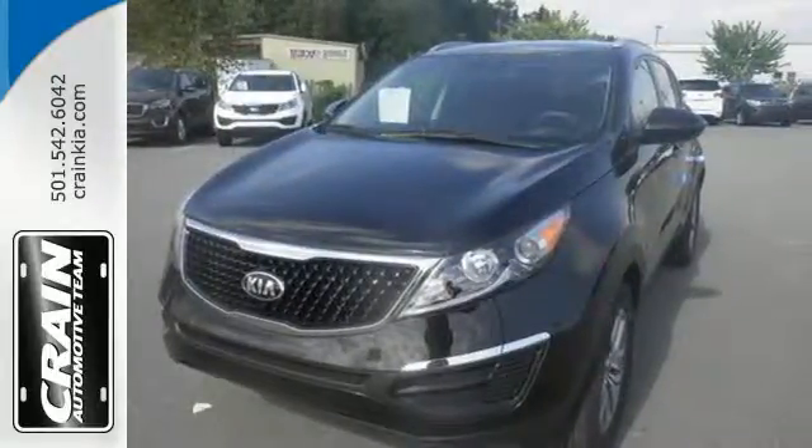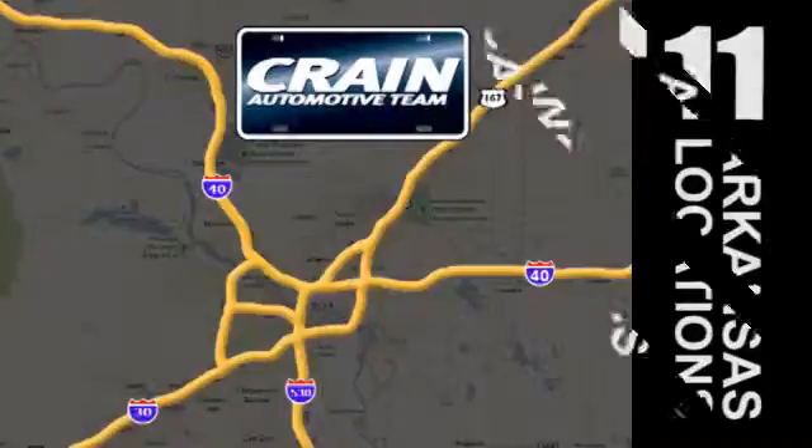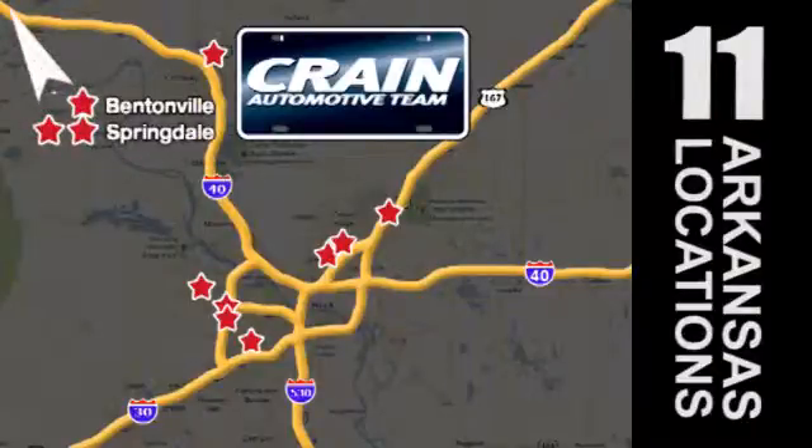See us today. Visit us anytime at craneteam.com. The Crane Team's got them! Craneteam.com.